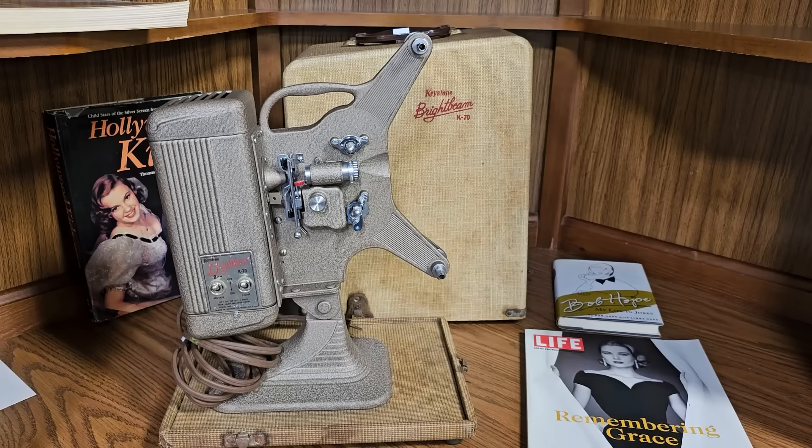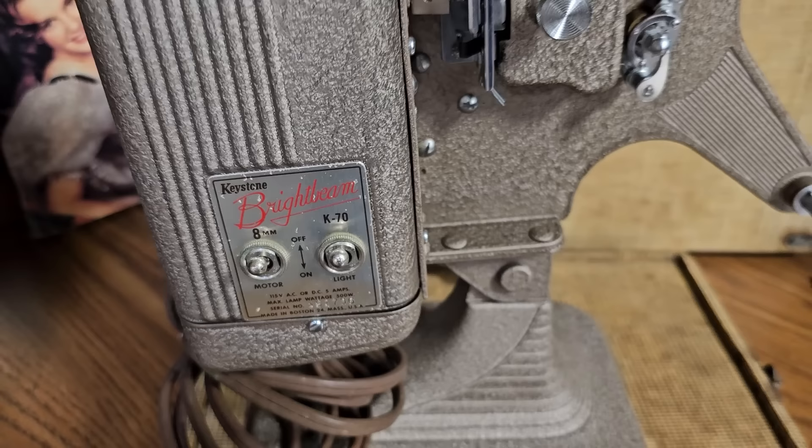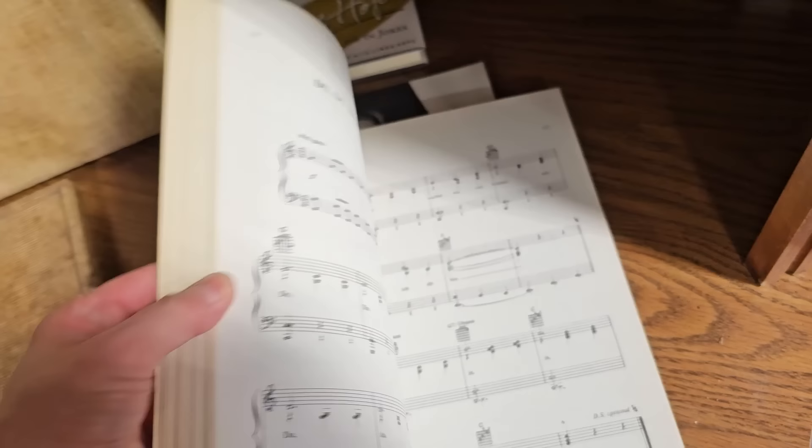And who out there remembers one of these? This is an old film projector. I remember in elementary school we would be so excited when the teacher would bring one of these out. Sometimes she'd let you help set up the film through it, and we were extra excited if it was a cartoon. Did y'all have those growing up? And Lawrence Welk — that takes me back. As a kid I can remember watching the Lawrence Welk Show with my mom and dad.